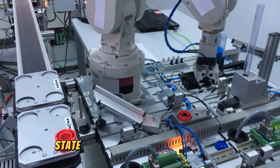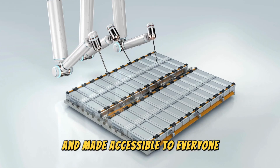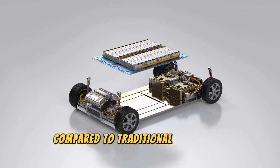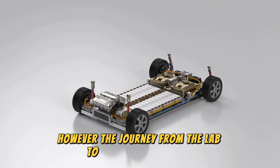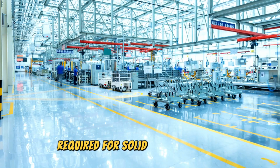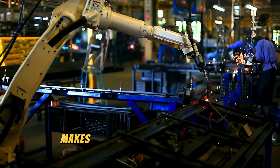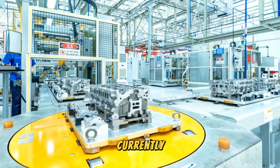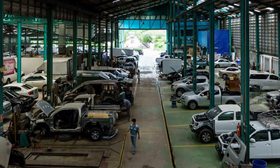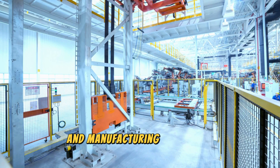While the future of solid-state batteries is incredibly bright, there are still challenges to overcome before this technology can be mass-produced and made accessible to everyone. These batteries promise higher energy density, faster charging times, and improved safety — but the journey from the lab to the production line is full of obstacles. One of the biggest hurdles is cost. The materials and manufacturing processes required are currently more expensive than those for lithium-ion batteries, though costs are expected to decrease as production scales up and processes become more efficient.